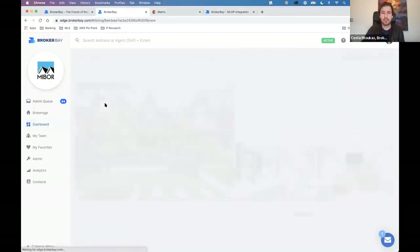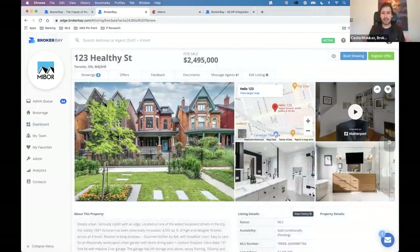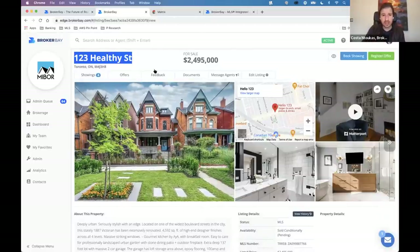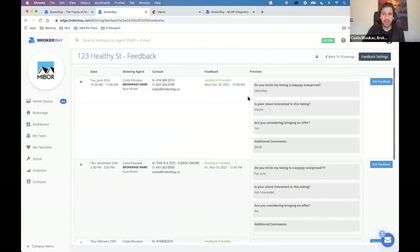BrokerBay asks showing agents for feedback. On your listings there's a feedback section, and anytime a showing agent gives you feedback it'll be stored there. You can edit it, adjust it, save it, or send it off to people. You can also customize your feedback settings.